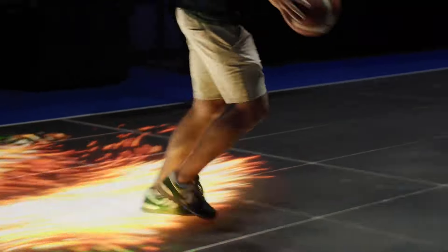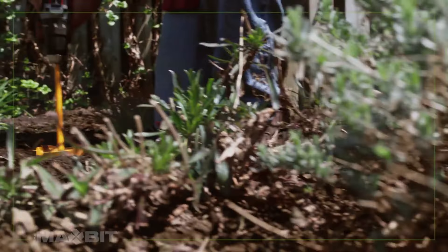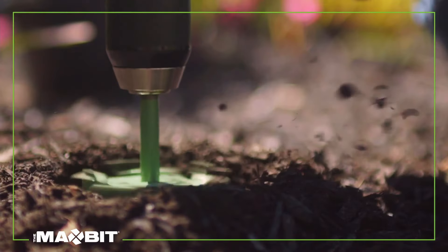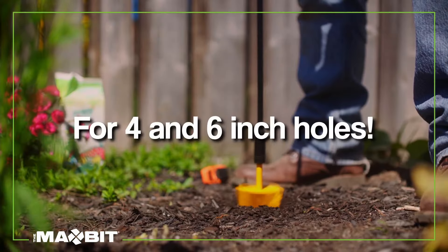Welcome to our channel. The MaxBit — this tool helps you to dig holes in the soil easily and fast in your garden.